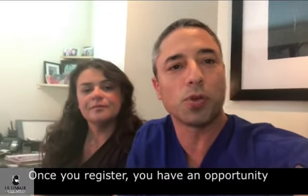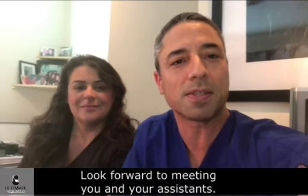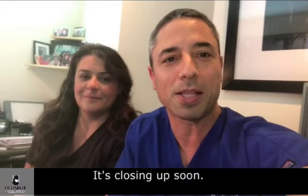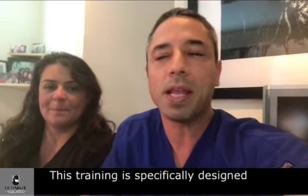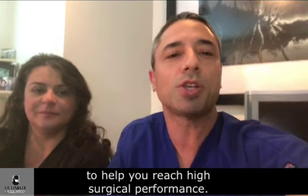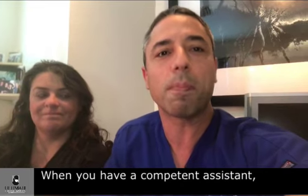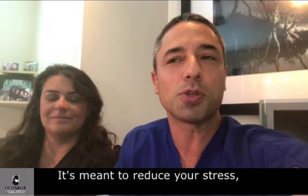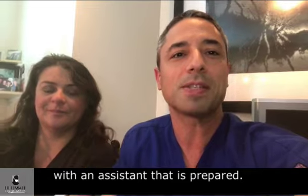Once you register, you have an opportunity to upgrade to a live course here in Beverly Hills. I look forward to meeting you and your assistants. Register to the Ultimate Surgical Assistant training — it's closing up soon. Take advantage of all these bonuses that are now offered for a very short time. This training is specifically designed to help you reach high surgical performance, so when you have a competent assistant, you can perform at a high level. It's meant to reduce your stress so your surgeries are streamlined with an assistant that is prepared.